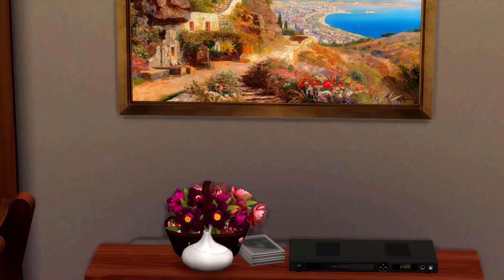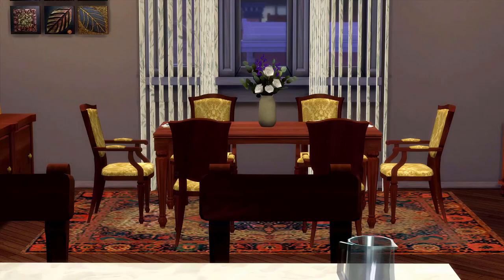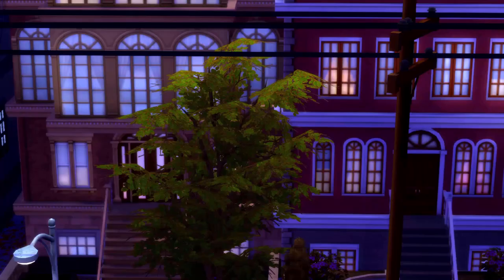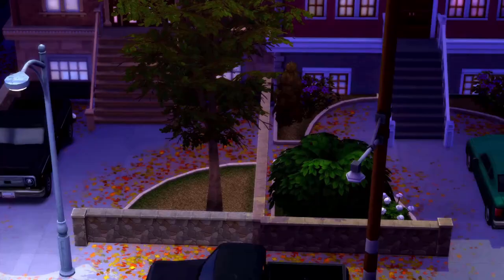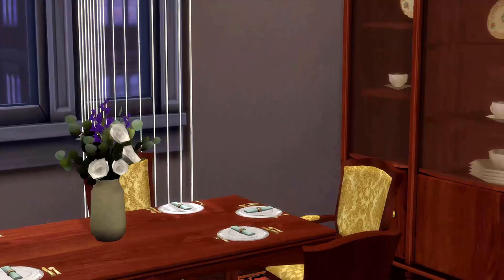Over here we have a painting — I think it's Puerto Rico, not sure. We have a diffuser, some flowers, some books, and a CD player. Over here we have the dining table with these cute little placemats, and then outside this window is the view of the Bronx.